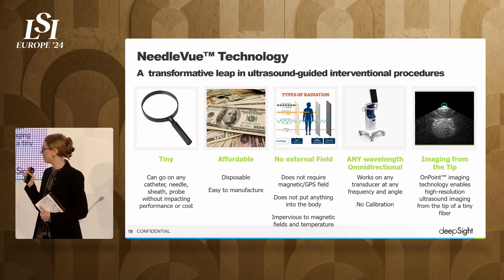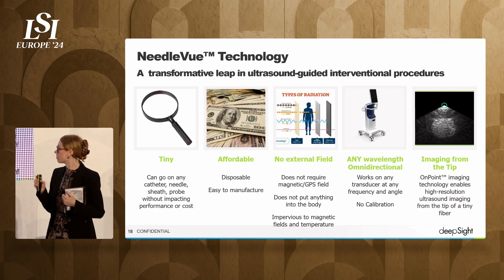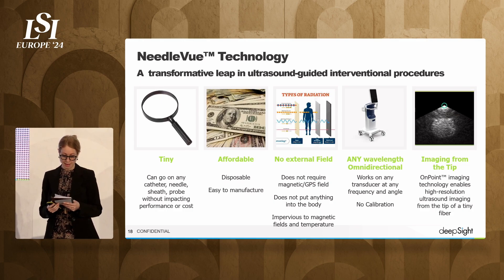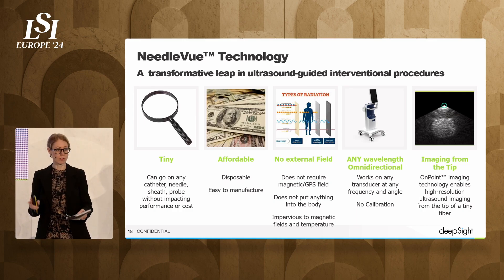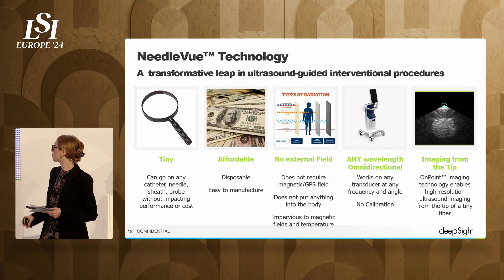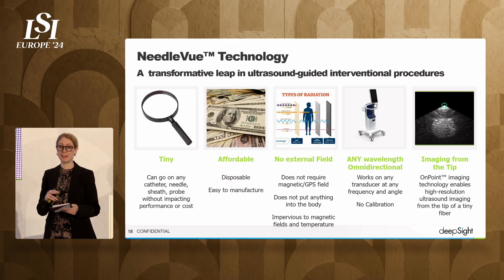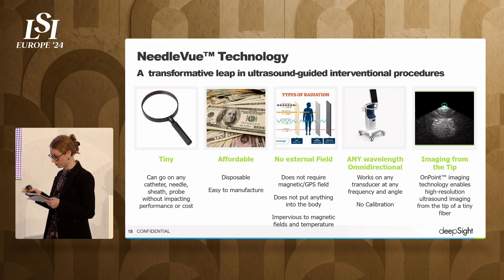Our sensor is tiny. It can go on any catheter, needle, sheath, or probe without impacting its performance. It's disposable and easy to manufacture. It doesn't require any external GPS field like other GPS locators on the market do. It's inert — it doesn't emit anything — and it's impervious to magnetic fields and to temperature, which is really great for cryoablation and microwave ablation. It's a plug-and-play solution that works on any transducer, any frequency, any angle, with no calibration required. The imaging from the tip of the needle includes anything a regular ultrasound can do: Doppler, color flow, elastography. It is so easy and so safe to use.